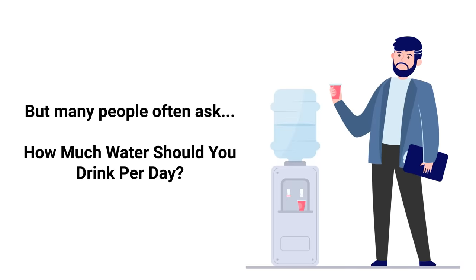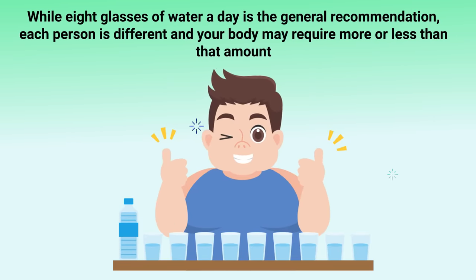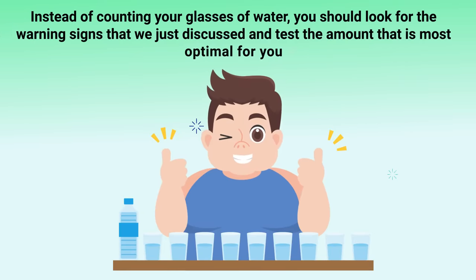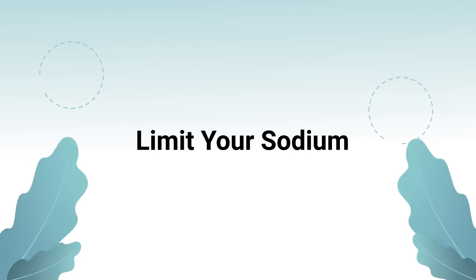Simply drinking more water can give your kidneys a boost and likely help you start feeling better. Many people ask how much water you should drink per day. While eight glasses a day is the general recommendation, each person is different and your body may require more or less. Instead of counting glasses, look for the warning signs we discussed and test what amount is most optimal for you.